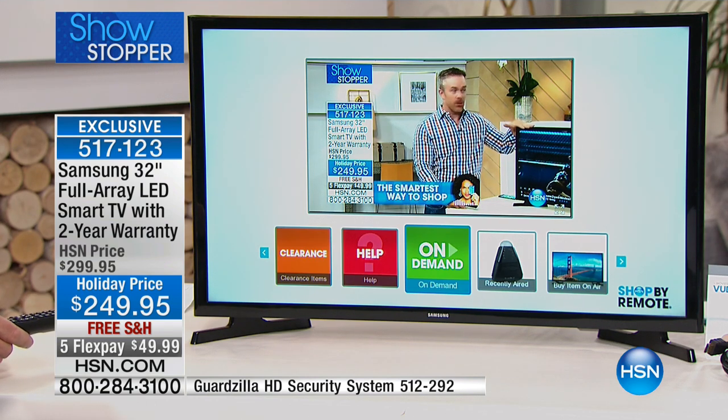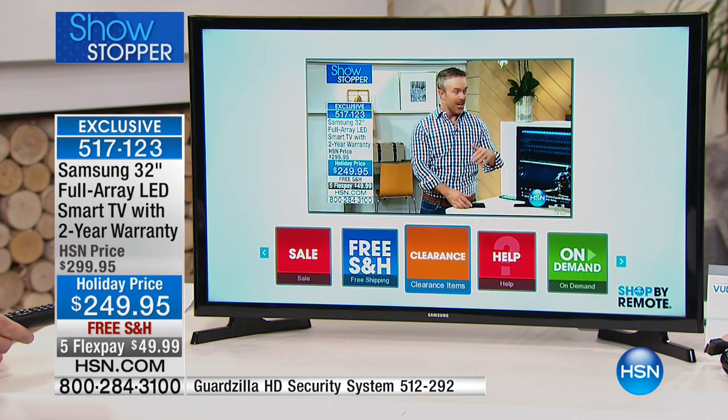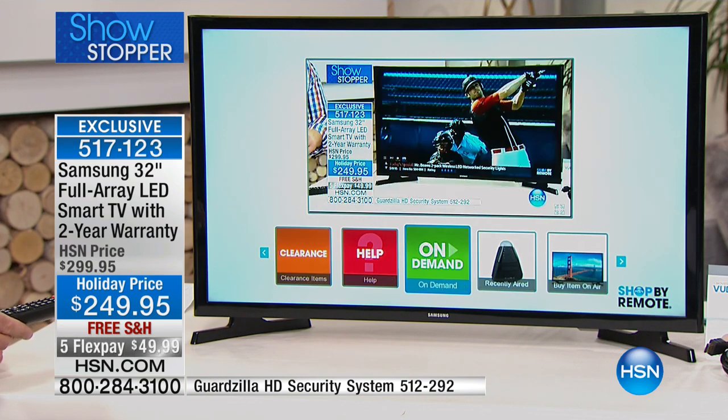Your FlexPay is $49.99. This would also qualify, by the way, for VIP financing on an HSN card.